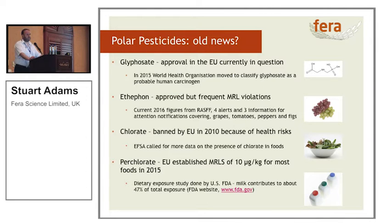So, polar pesticides — are they in fact old news? If you'd asked me nine years ago, I'd probably have said yes. Last month, the EU re-approved glyphosate for use for 18 months only, pending scientific information being provided to them. That was in the back of 2015, when the World Health Organisation moved to classify glyphosate as a probable human carcinogen. One of my other favourite compounds is ethephon — it's a growth regulator, quite often used to ripen grapes. It's approved, but frequently we get MRL violations. Currently up to June this year, there have been seven notifications and alerts in the European Union rapid alerting system covering grapes, tomatoes, peppers, and figs.